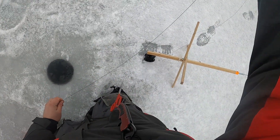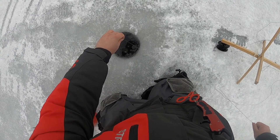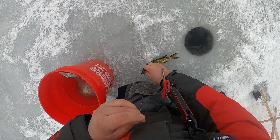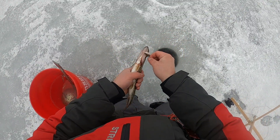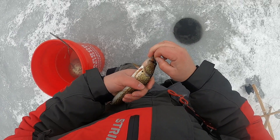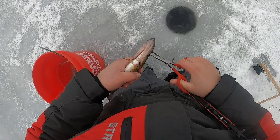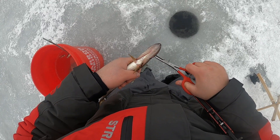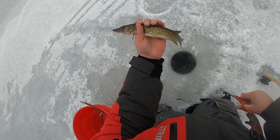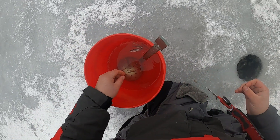Ooh, a tiny something. Hey, a pickerel. Oh my god, he's shitting all over me. He's shitting everywhere. That wasn't nice.